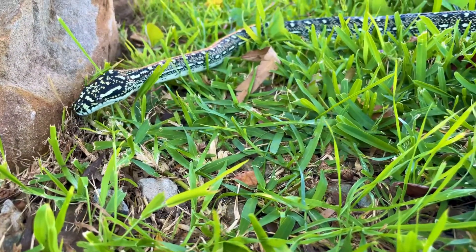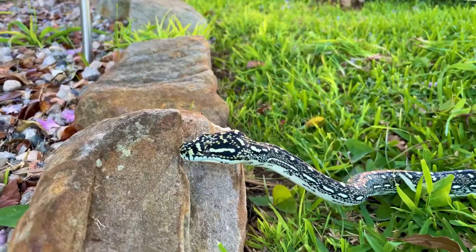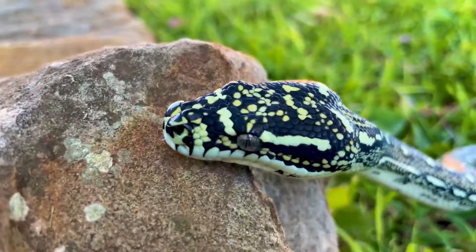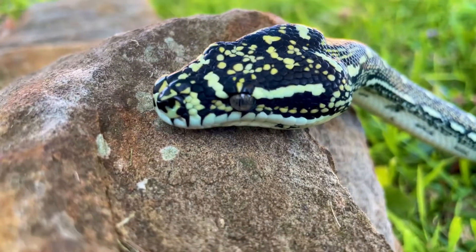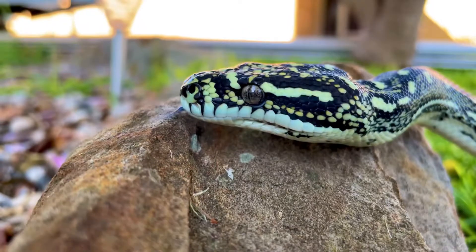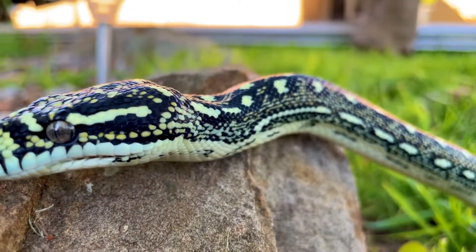They're an extremely curious animal. Getting her out and looking at the colors — when she's cooped up in her enclosure, it's by no means small, but when she gets outside her yellow really starts to come out when she's on the grass. She just overall loves being outside.